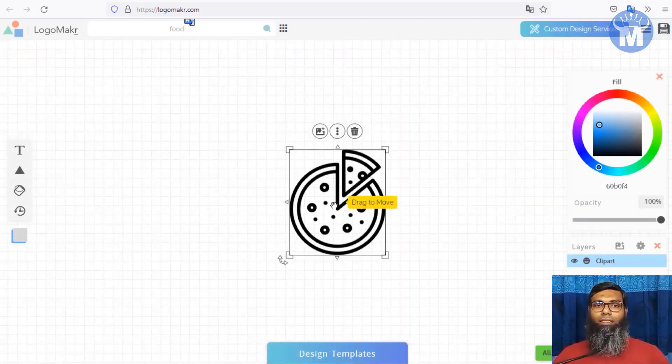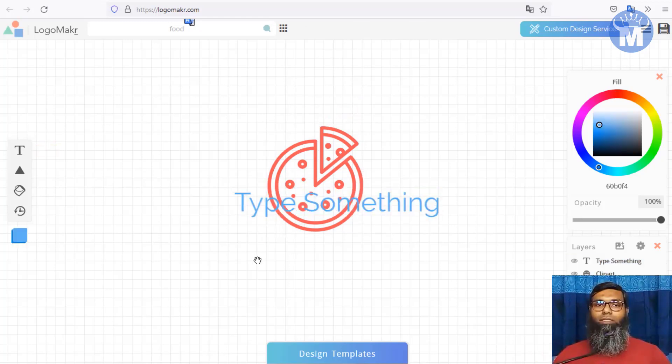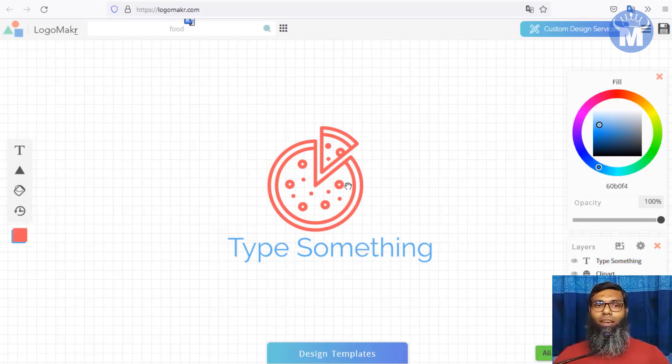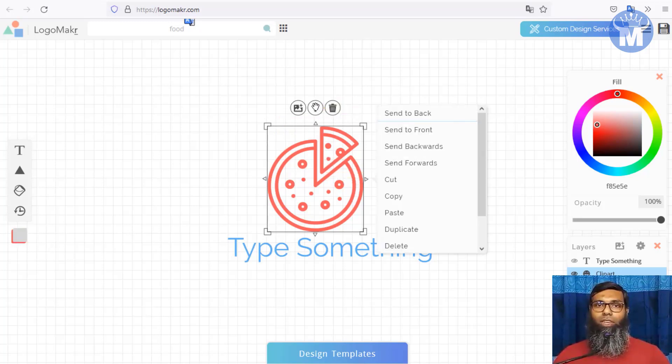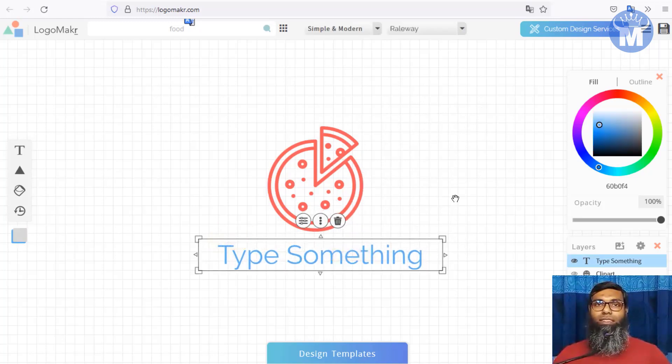You just pick any design, click on it, and it inserts into the canvas. You can edit the color, input text, drag and drop — it's very easy to work with. You can also bring elements to front or back, cut, copy, paste, duplicate, or flip horizontally or vertically. You can make great-looking logos in just minutes, then save and download to deliver to your customer.